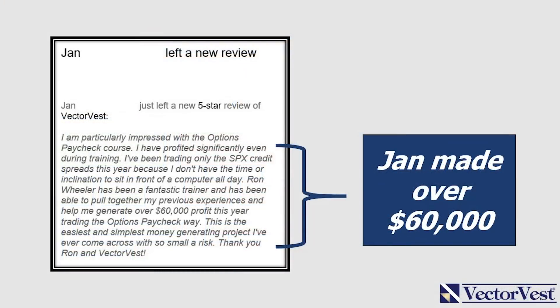Here's one example. Jan said: I am particularly impressed with the Options Paycheck course. I have profited significantly even during training. I've been trading only the SPX credit spreads this year because I don't have the time or inclination to sit in front of the computer all day. Ron Wheeler has been a fantastic trainer and helped me generate over $60,000 profit this year trading the Options Paycheck way. This is the easiest and simplest money generating project I've ever come across with so small a risk.